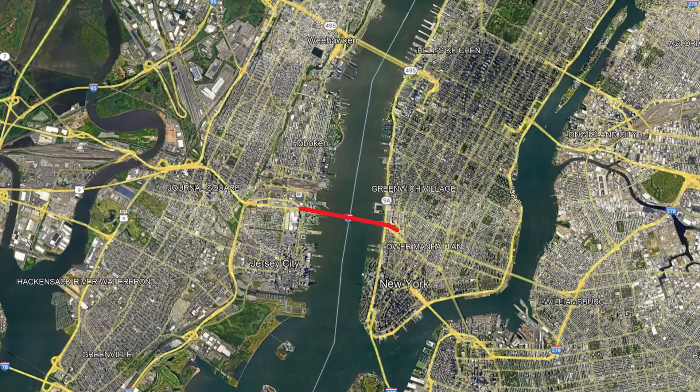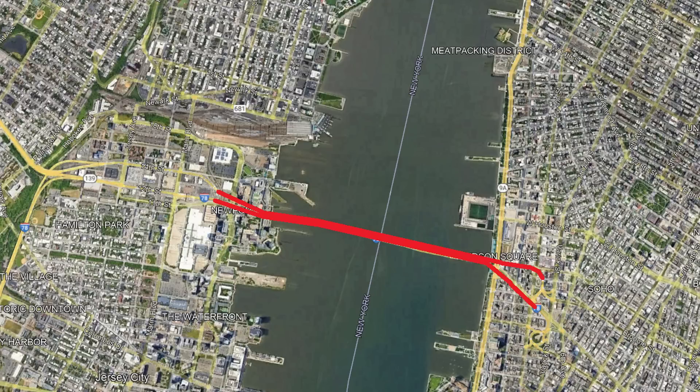We go right back over to New York, where we find the Holland Tunnel, very similar to the Lincoln Tunnel and serving the same purpose but farther south. This 1.62-mile tunnel was opened slightly earlier than the Lincoln Tunnel. There were plans for it as early as 1906, with construction starting in 1920 and the tunnel opening in 1927 to connect Jersey City to Lower Manhattan.